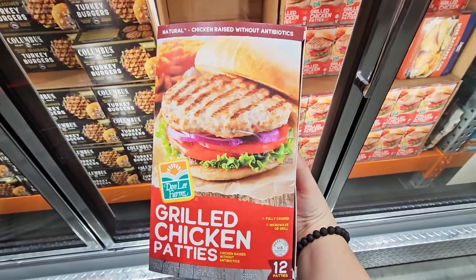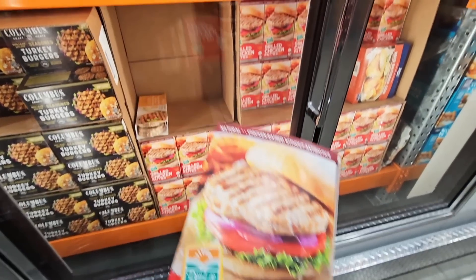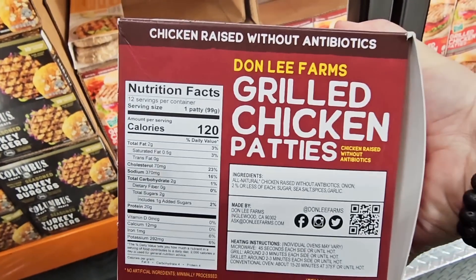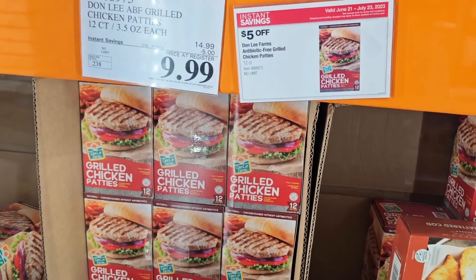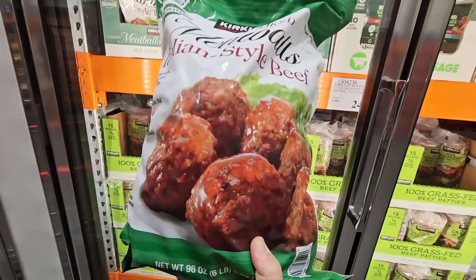The grilled chicken patties — a set of 12. I got a sample and they were actually really good, better than I was expecting. If you're looking for a good alternative to beef, $9.99, a $5 savings, going on till the 23rd of July.